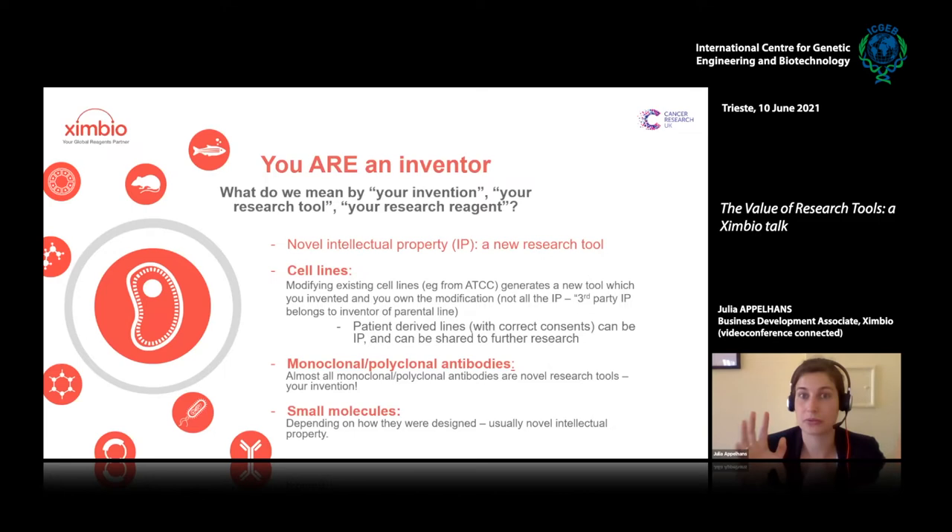Before we talk about ZenBio, I want to talk about you researchers. Many people attending these meetings think they may not be inventors, but it's a misconception. When I say 'the research tool you created,' this can be something you got from a colleague and modified, or something you bought commercially and modified. When we talk about novel intellectual property, we mean the part you added that added value to the reagent — the parental material belongs to someone else, but the addition belongs to you.